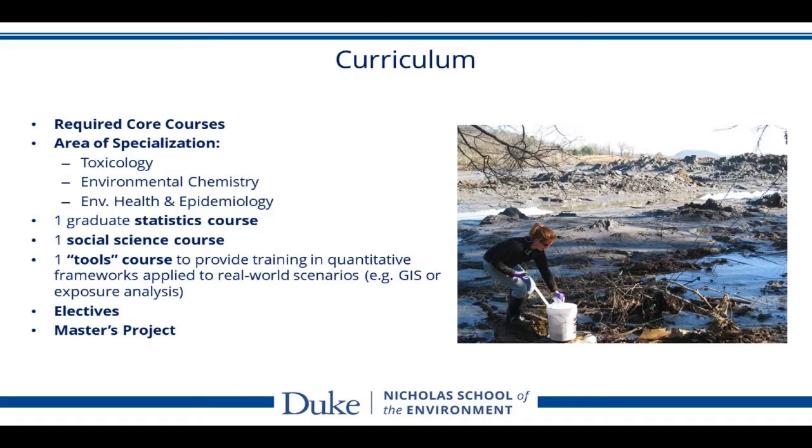The curriculum includes required core courses, as well as an area of specialization — one of three: toxicology, environmental chemistry, or environmental health and epidemiology. One graduate statistics course is required, one social science course is required, and one tools course is required. This provides training in quantitative frameworks applied to real-world scenarios — for example, a GIS or exposure analysis course, which teaches how to assess human exposures to pollutants and environmental stressors. There are also electives you can select from a large pool of classes offered at the Nicholas School and even outside of the Nicholas School.